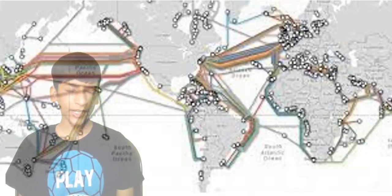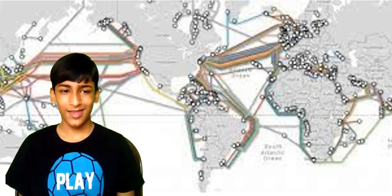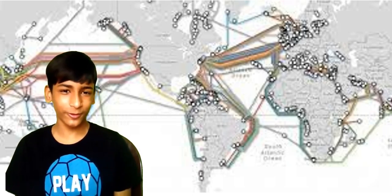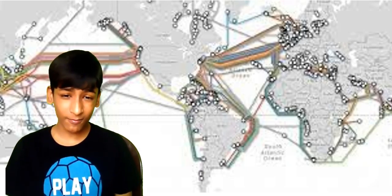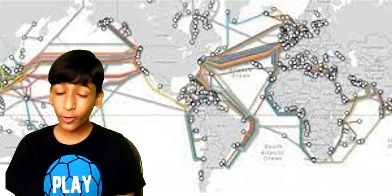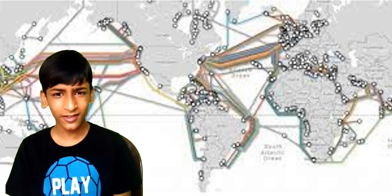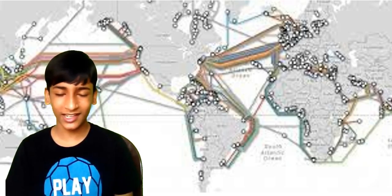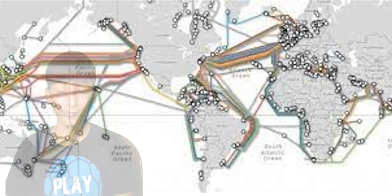Our last point is about why subsea cables are important. Most of you will already know — because texting, watching any video, phone calling, almost everything you do on the internet is done through subsea cables. So you can understand that internet equals subsea cables — the whole internet runs on subsea cables. That's their importance.